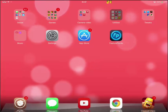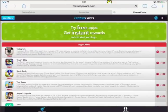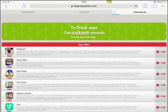Hello YouTube, welcome to a new video and today we are showing you how to get free iTunes gift cards.